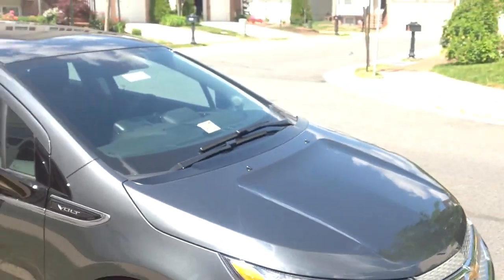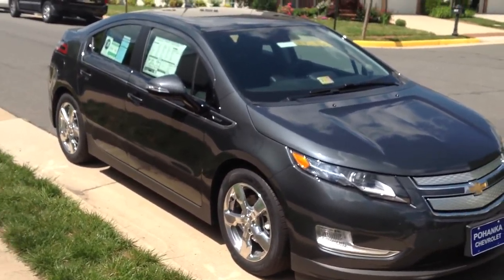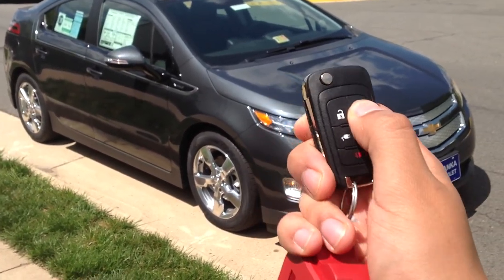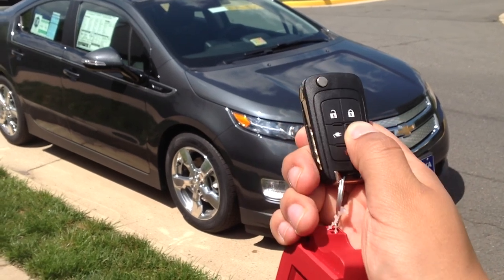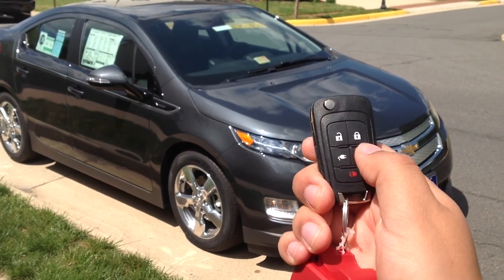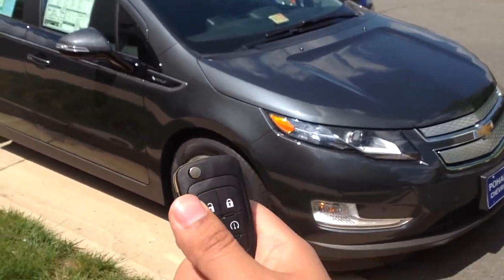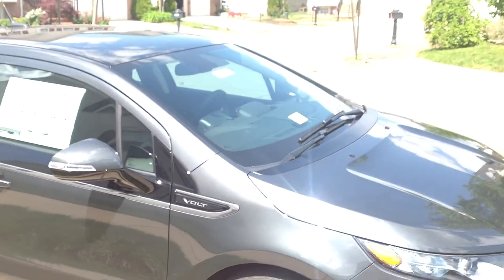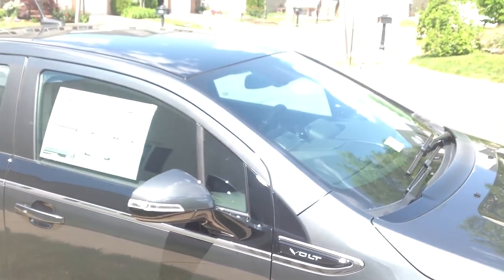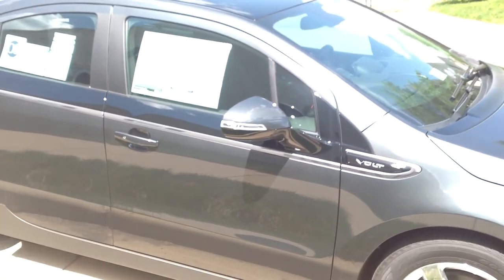As we walk around to the front, all the high-end Chevys have remote start, and it's going to be kind of funny to hear this one. Here's the key — twice to lock, and that's it. The car is on. It's silent. Right now the car is operating in electric-only mode because it still has its charge, and it is silent. The car is currently on, but you wouldn't even know it.